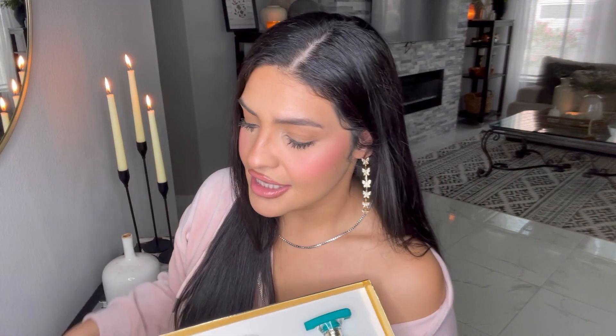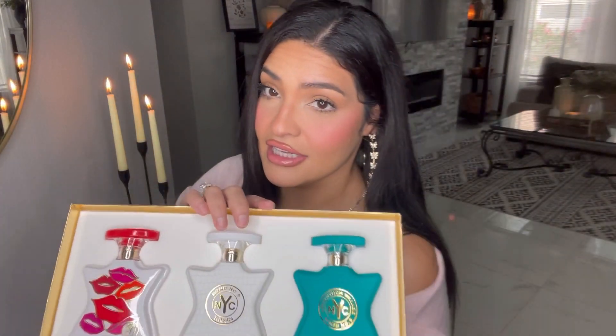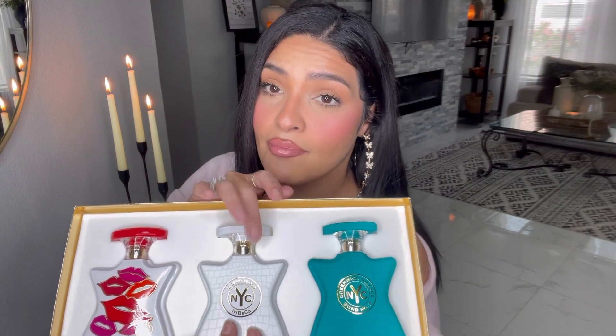When I received the package it was actually luxe and you can also choose three samples. It comes with Nolita — these are supposedly their best sellers — this comes with Nolita, Tribeca, and Greenwich Village. I'm gonna start off with the infamous one that everybody loves. This is Greenwich Village. Let's look at the bottle — this is actually matte, and when you feel it it feels so good. These are 1.7 ounce.